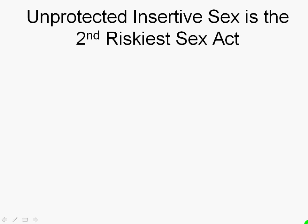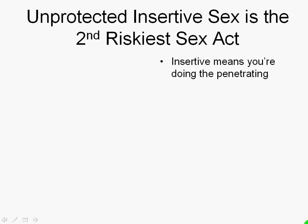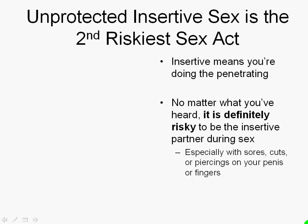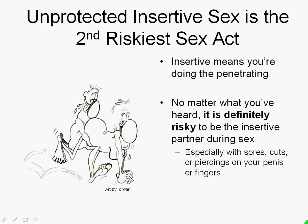Unprotected insertive sex is the second riskiest sex act — insertive means you're the one doing the penetrating. No matter what you've heard, it's definitely risky to be the insertive partner during sex, particularly if you have sores, cuts, or piercings on your penis or fingers. Having sores on your genitalia increases the risk of HIV, because it's both an open sore and it's on a mucosal membrane — so that's actually a place where HIV can get into the bloodstream quite easily. That is the insertive partner, and that person faces a risk in this unprotected encounter as well.